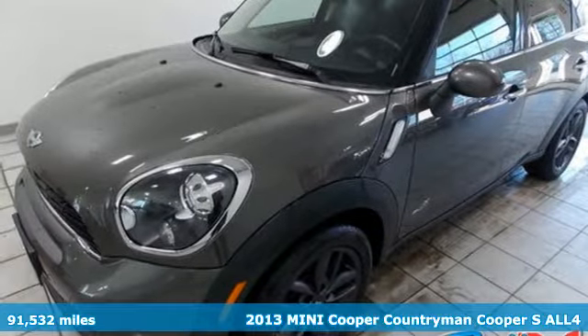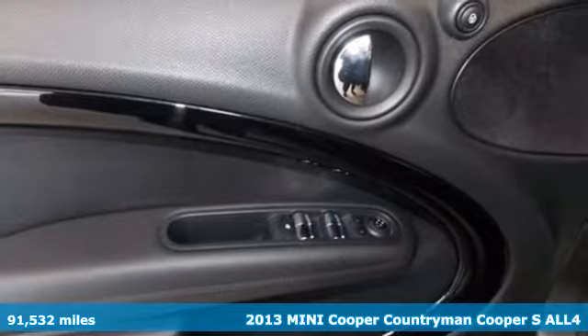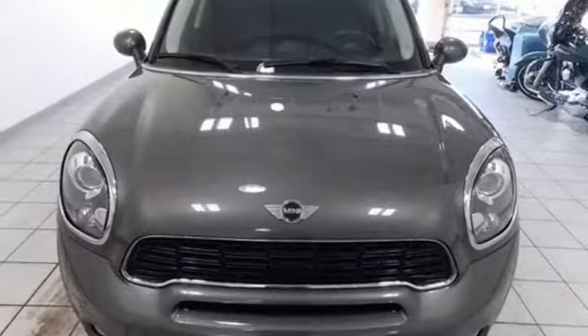It's a 2013 Mini Cooper Countryman. While others trudge along, you'll be zigging and zagging with glee in this Countryman. You'll look forward to every drive with features like these.